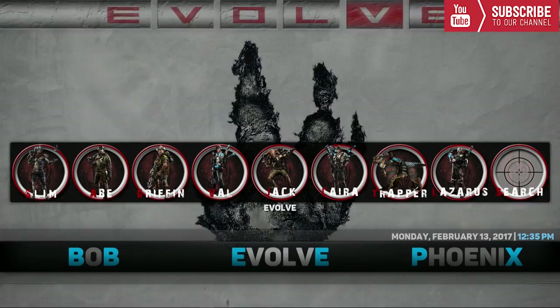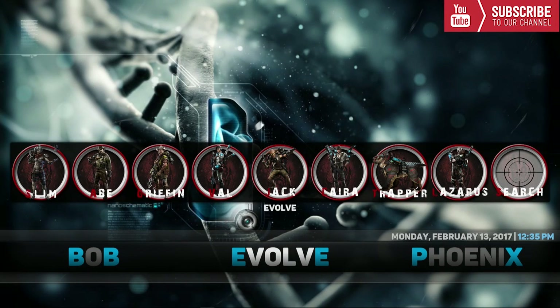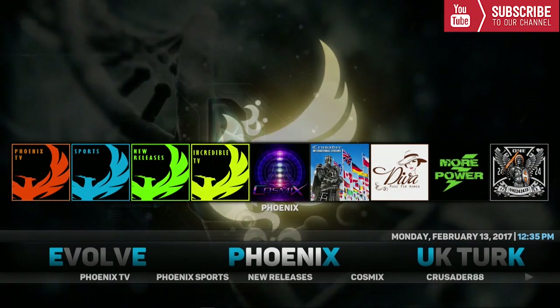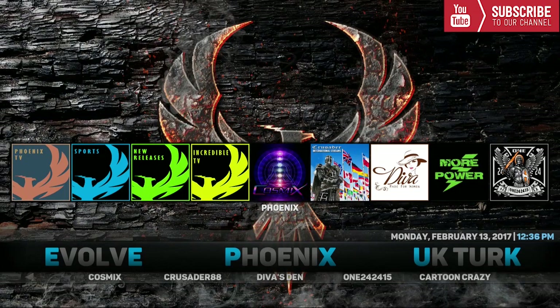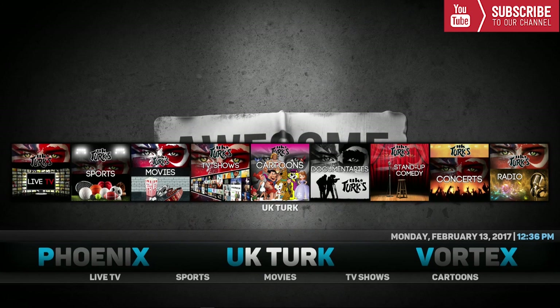Our next category is Evolve. Evolve has different sections that allow you to watch movies, TV shows, live sports, and more. Our next category is Phoenix, which is an all-time favorite add-on. Underneath Phoenix we have Phoenix TV, Phoenix Sports, New Releases, Cosmics, Crusader 88, Divas Den, 1242415, and Cartoons Crazy. Up top we have a bunch of Phoenix categories to choose from.